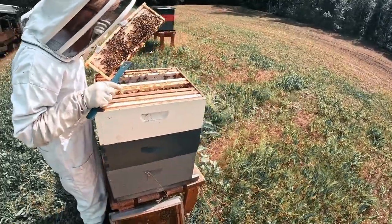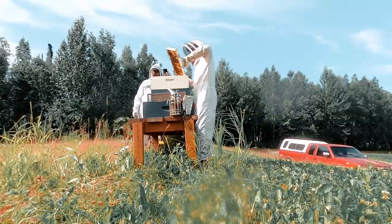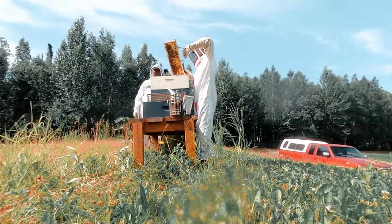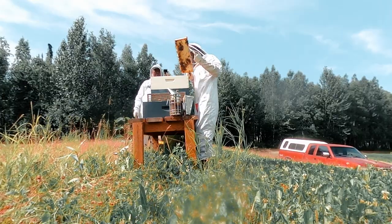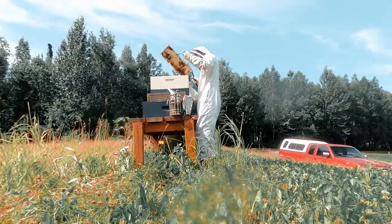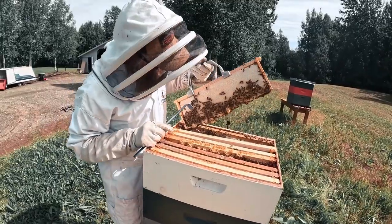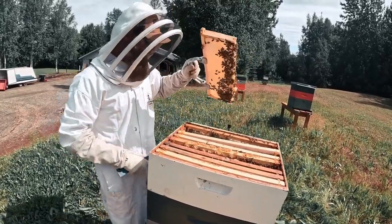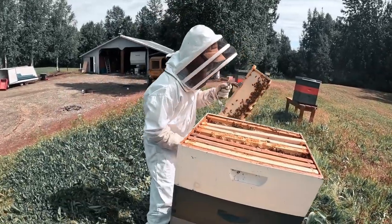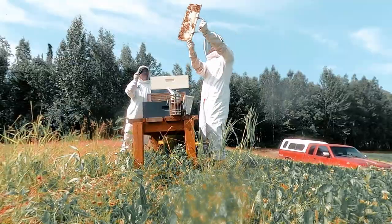I'm going to guess that the queen is probably in the bottom — I haven't seen her yet. If you look straight down into all these cells and tell me if you see a little grain of rice. You can get it right up to your face. Those are the eggs. So I know I have a queen and she's laying. The queen's probably somewhere down in the bottom.